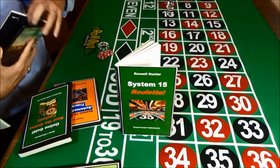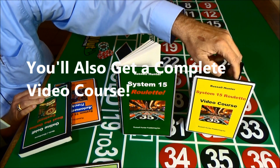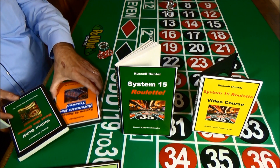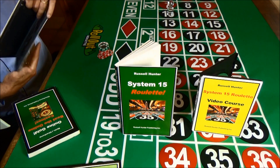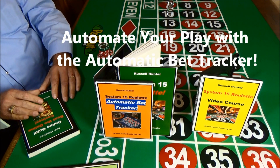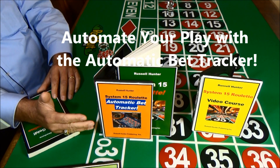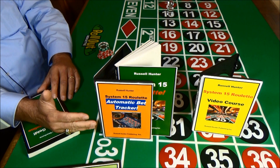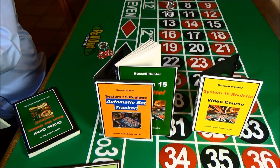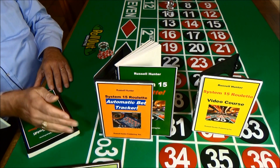You'll also get a complete video course that shows you step-by-step in a series of videos how to win — nothing easier, just follow the video course. The system also comes with an automatic bet tracker, which makes playing and winning fully automatic. The bet tracker is legal in all jurisdictions, including Las Vegas and Atlantic City. It will show you where to bet, how much to bet for every round, and even show you when you've reached your target win for a game. Our players love playing and winning automatically, and you will too.